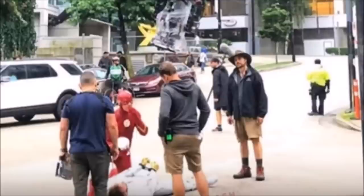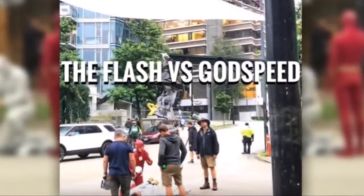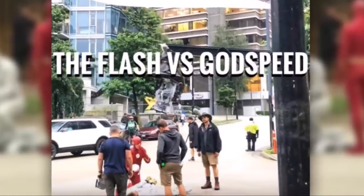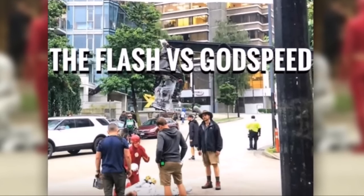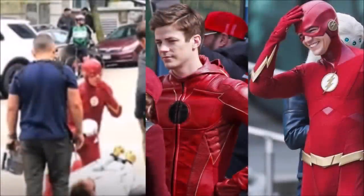This raises the question — is it actually a different person, a different version of Godspeed? Because when we saw a version of Godspeed last season in Danielle Panabaker's episode, he was Hispanic. This version appears to be in present day — nothing futuristic about what they were filming. It looks like Barry's got the mask in his hand with meta-cuffs on Godspeed. As for Barry's new Flash suit, it's very similar to season five but the cowl has changed and he's got the chin strap back.